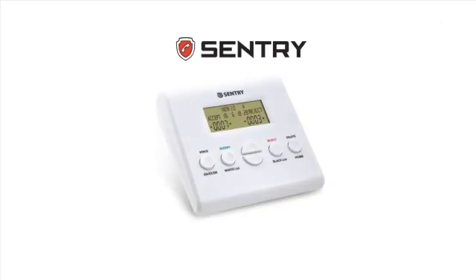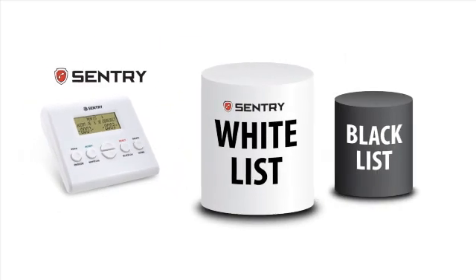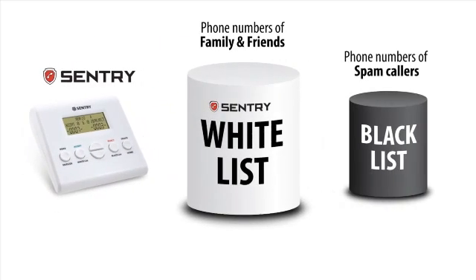Introducing Sentry, the dual-mode call blocker. Sentry has two block modes. One is the conventional blacklist blocking like all other blockers on the market. The other is Sentry's advanced blocking with a unique patent whitelist system.